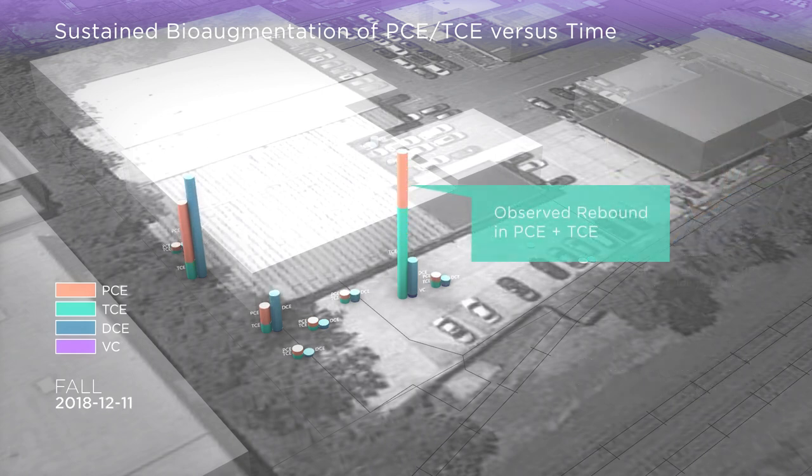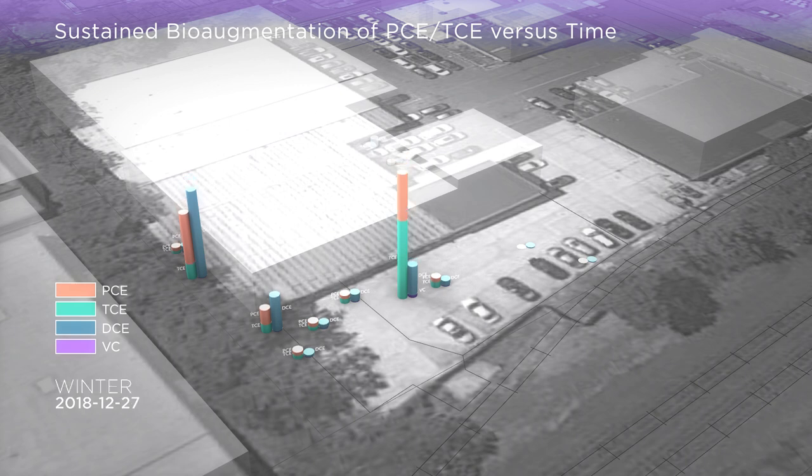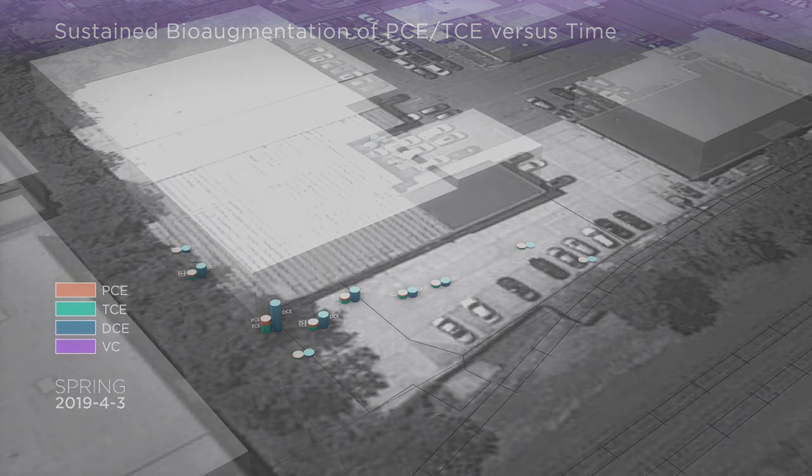By animating the levels of chemicals over time, we observed a rebound — that is, an increase in the PCE and TCE in both source areas. This prompted an investigation that resulted in a quick design modification, now incorporated in all anaerobic bioreactors. The modification solved the problem, and stimulation of the reductive dechlorination resumed as shown below.